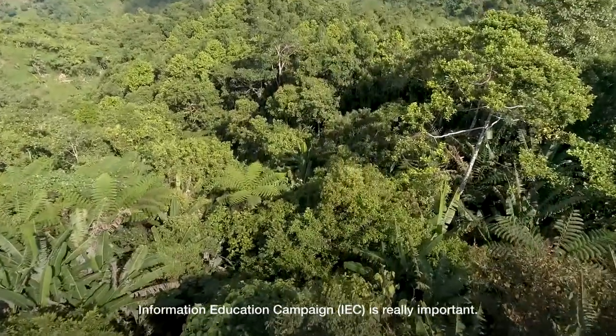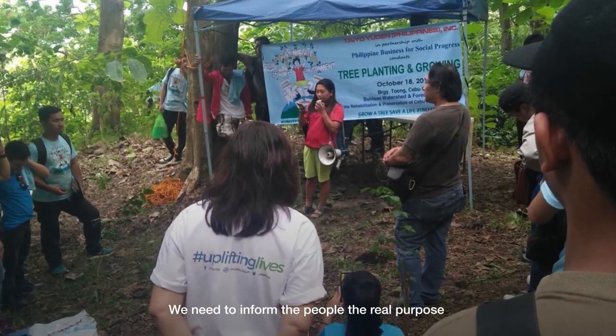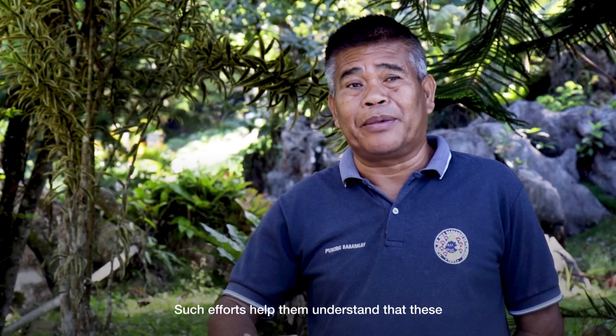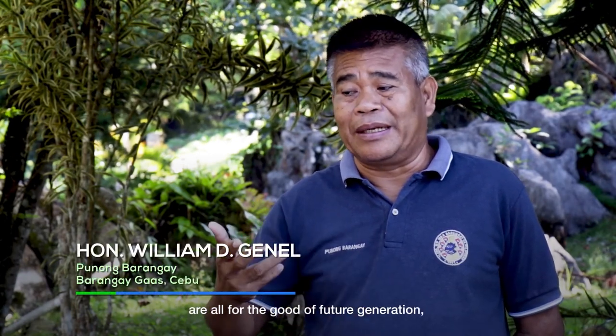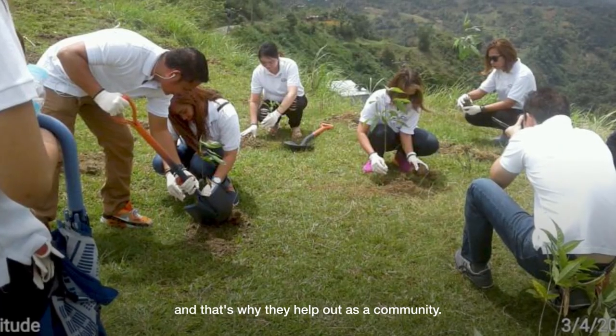We really need the IEC — information, education, and communication. We need to inform the people about our purpose, why we have replanting activities, and help them understand that this is for the good of future generations. That's why the community has helped us.